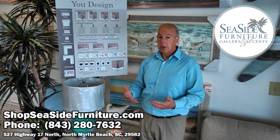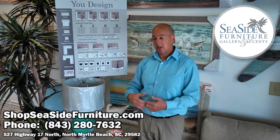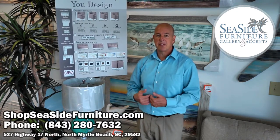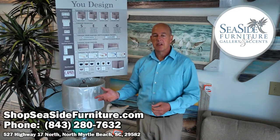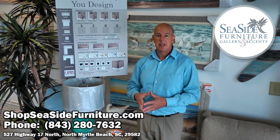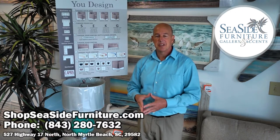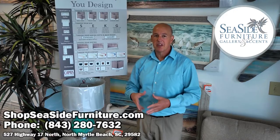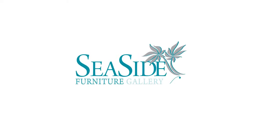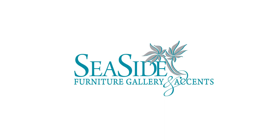So if you have a situation where you want to select your own furniture and you don't want to buy off the floor, come to Seaside Furniture Gallery and Accents. Work with our knowledgeable sales staff here and they'll be happy to assist you. Thank you again for joining us today. Come on out to Seaside Furniture Gallery and Accents where we love our customers.